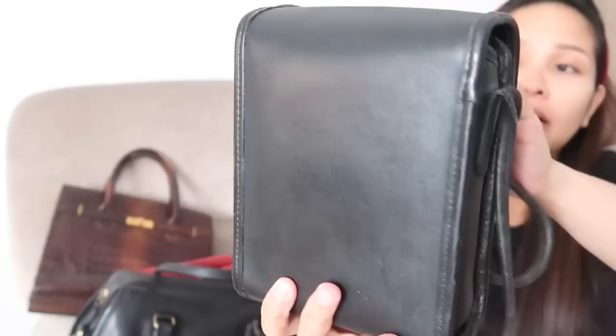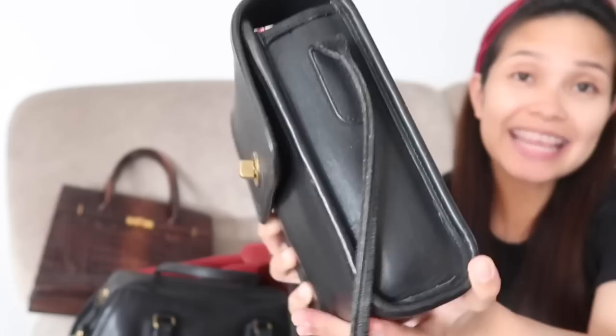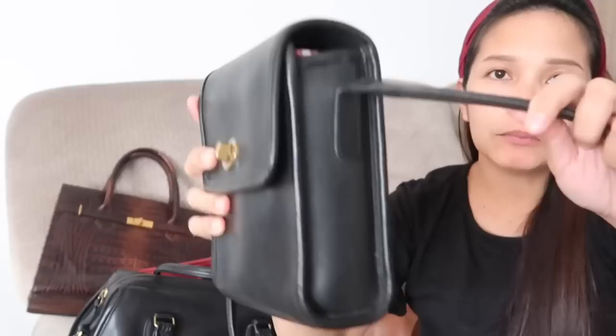Side. Back. Wala siyang pocket sa likod. So, yung maganda sa mga Vintage Coach bags, wala silang glazing — leather talaga siya. Maganda yung pagkakagawa nila. Yung iba kasi pag may glazing na, babakpak. Pero ito wala. Yung strap niya.